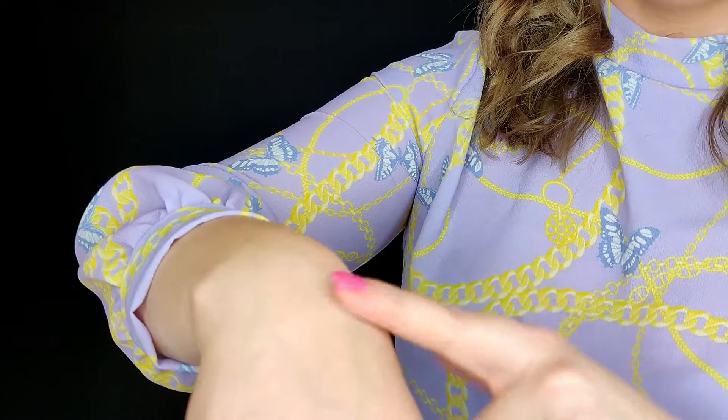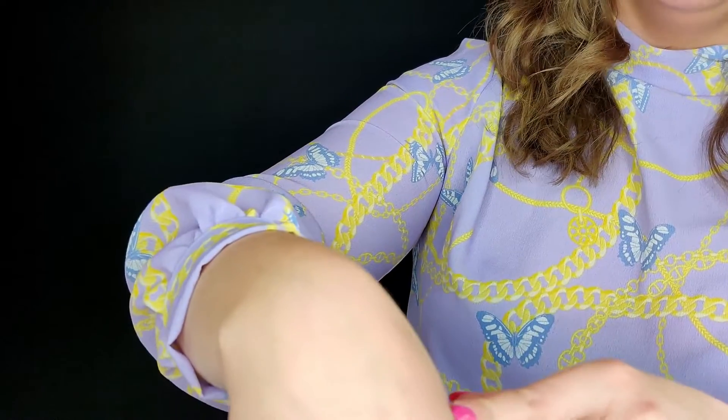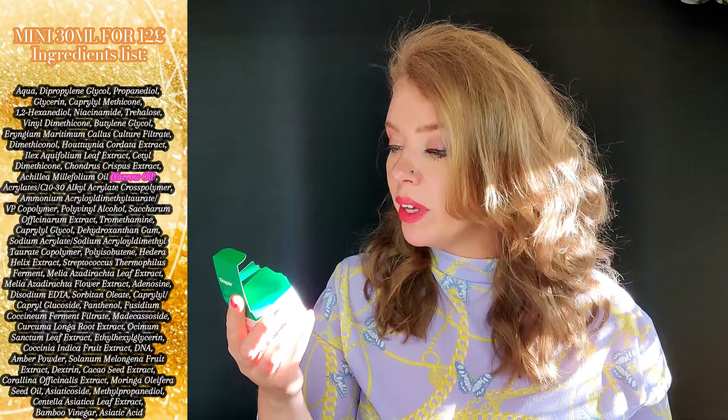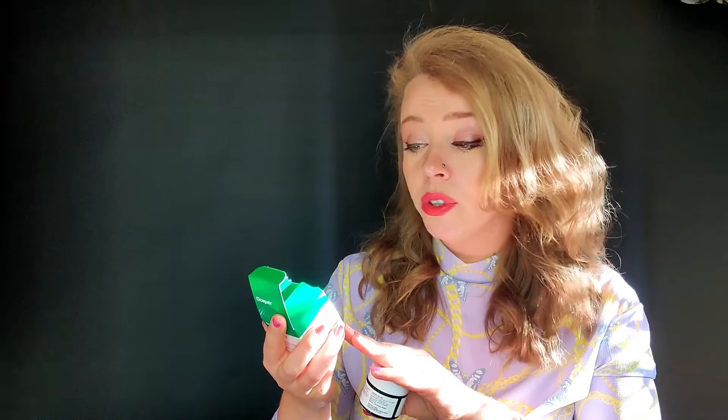It looks like it'll be super greasy, but actually it's quite pleasant and doesn't have a very strong scent. It contains niacinamide, centella asiatica field extracts, fermented extracts, houttuynia cordata, red algae, panthenol, bamboo vinegar, soy peptides, malassezin, and turmeric amber powder. Definitely looks like a great repair product for summer use.